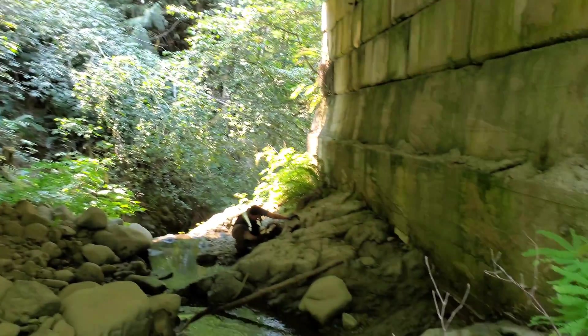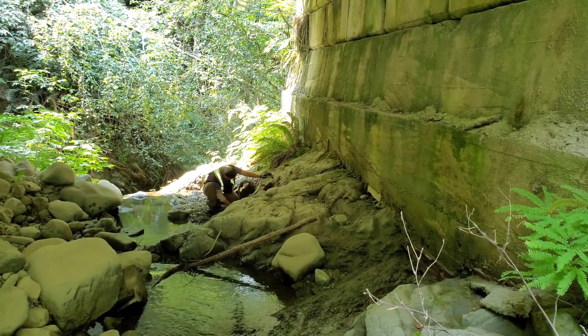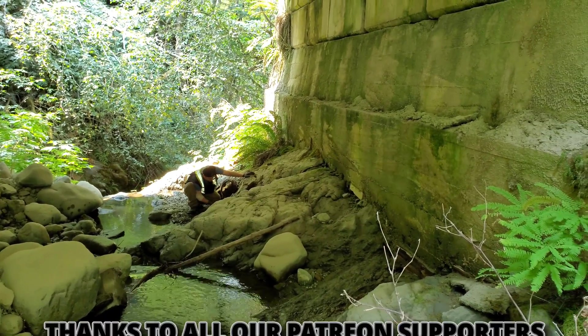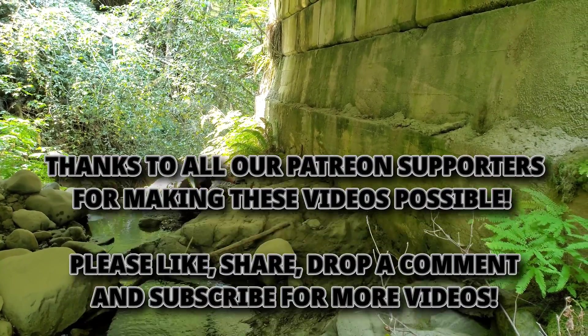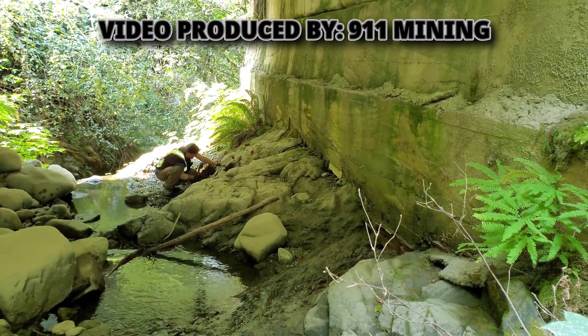...especially when you've got big logging trucks going over here and everything. What do you guys think? Leave a comment in the comment section — let me know if you would ever do something like this. You'd think they'd have engineers who would design where to actually put the bridges.